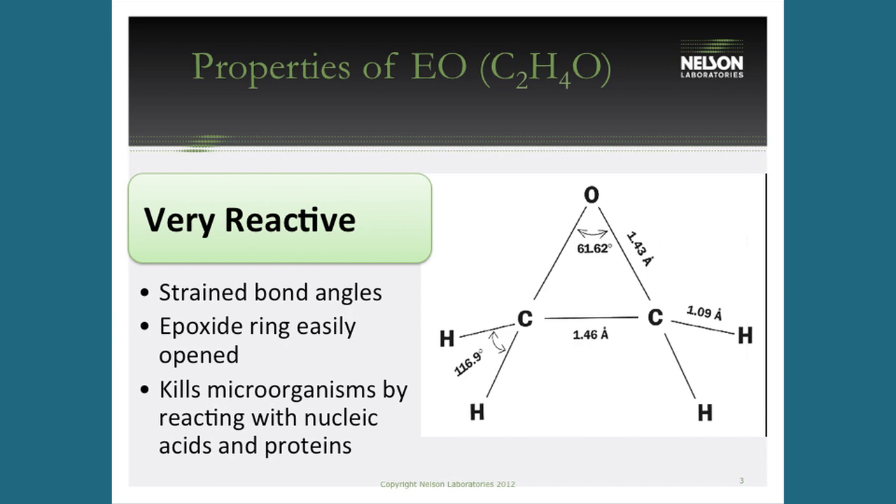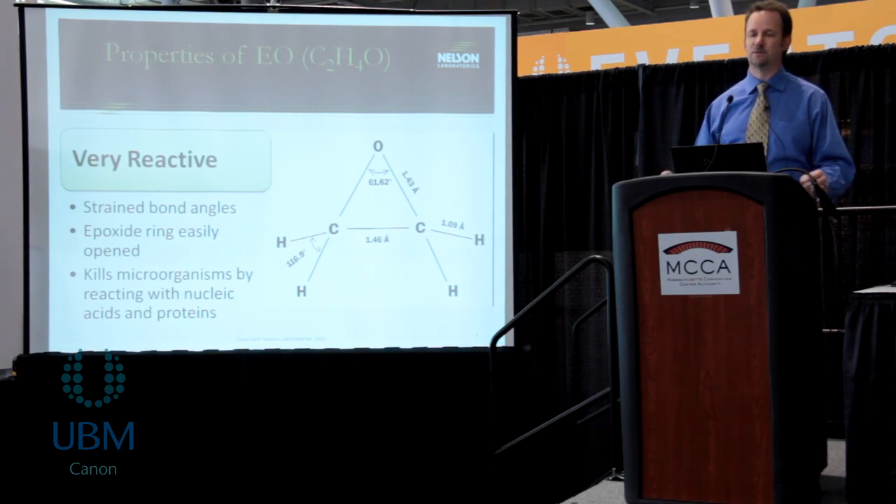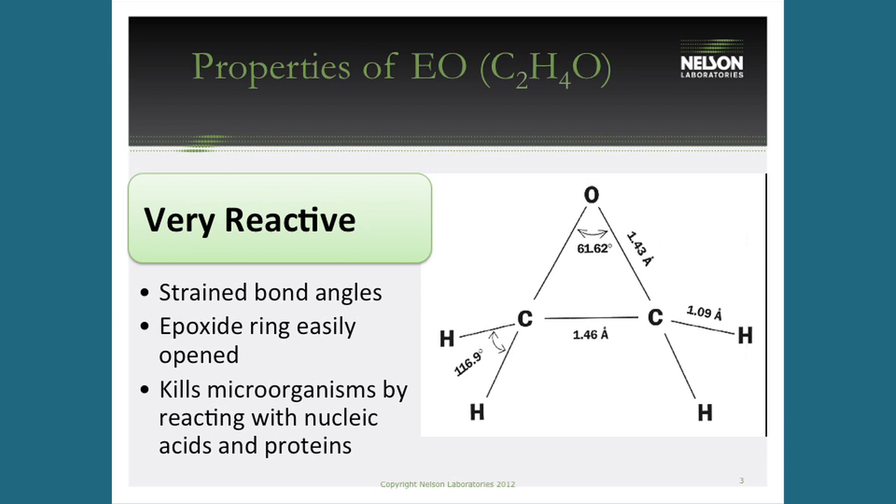What makes EO such a good sterilant is its reactivity. It has an epoxide ring that always wants to open up and react with other chemicals — that's why it's primarily used as an industrial chemical. But because it's so reactive, it reacts with the cellular constituents of microorganisms, attacking nucleic acids and DNA and causing damage. This alkylation reaction — as opposed to oxidation, like hydrogen peroxide — is how it kills microorganisms.